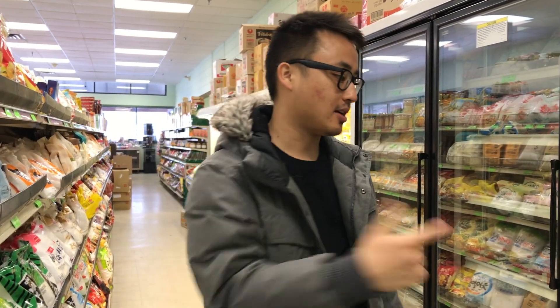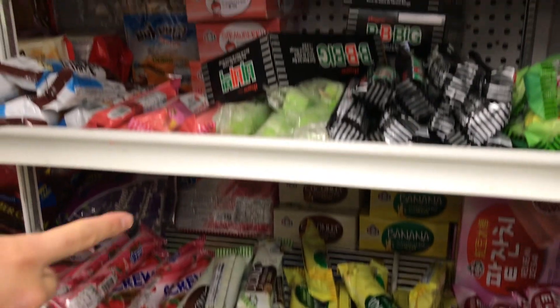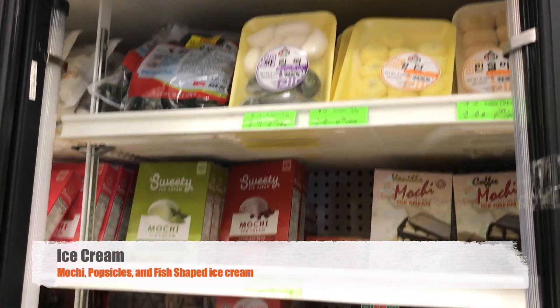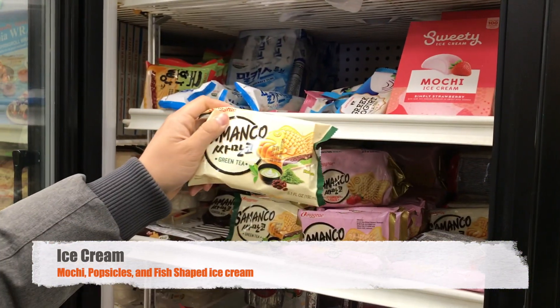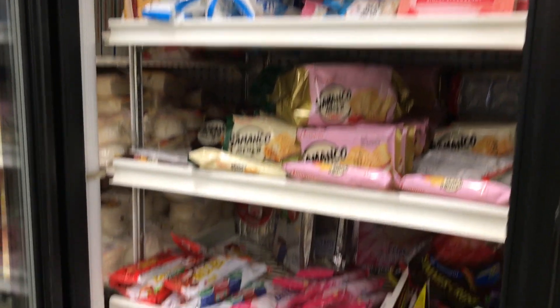All right guys, after you're done eating, you can come out to the side right here and just grab a bunch of different ice cream. Look at all your options — you got mochi, you got popsicles, you got the infamous fish ice cream. So many options to choose from.